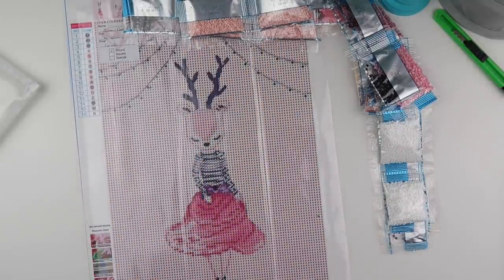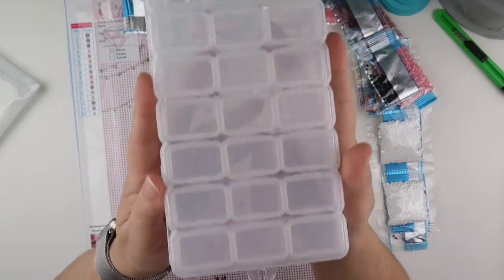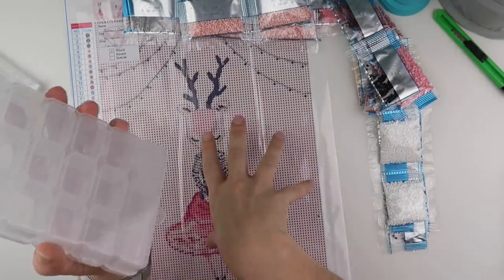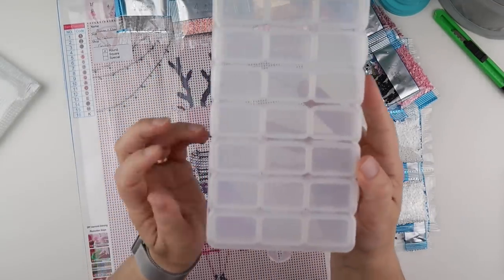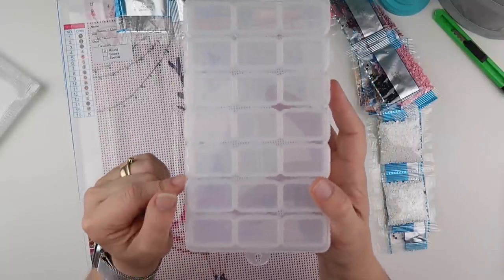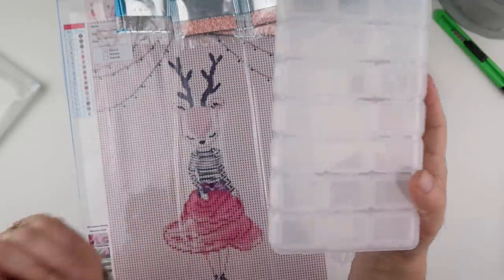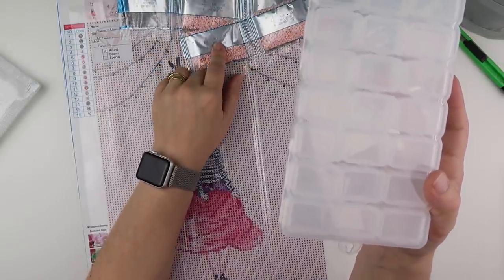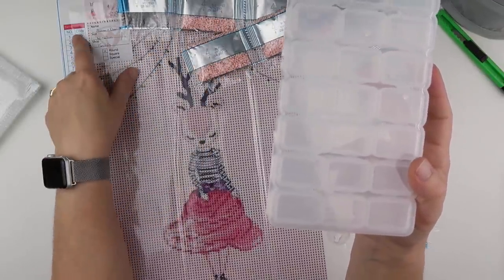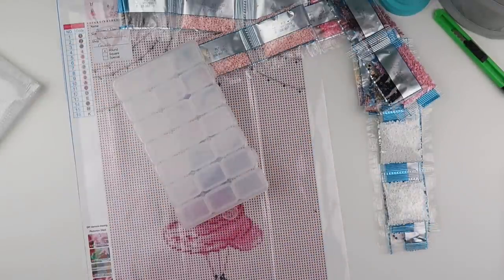I'm going to use this 21-section storage. The only thing with not knowing what painting I'm doing is I have to go hunting for storage. I'm going to use this one because I do have two of these, so if this one is tied up for a while that's okay. The diamonds do have DMC numbers on the packet, but not on the canvas. So I need two colours of pens — my purple and my black — these Staedtler triplus fineliners.